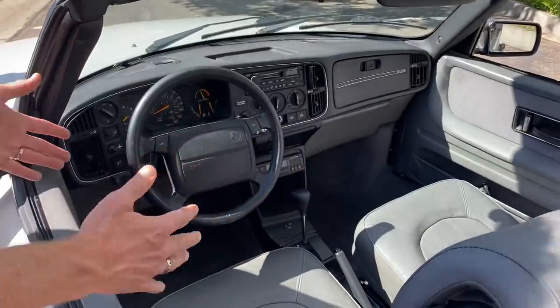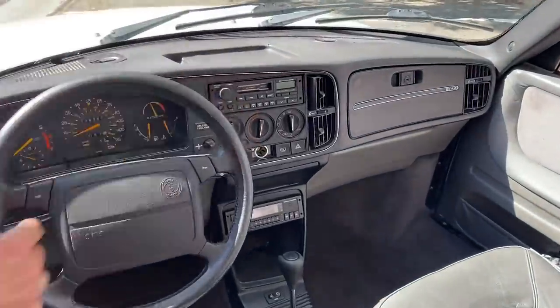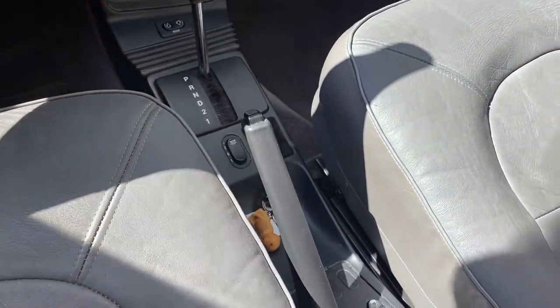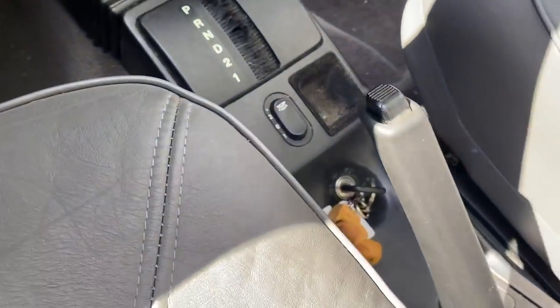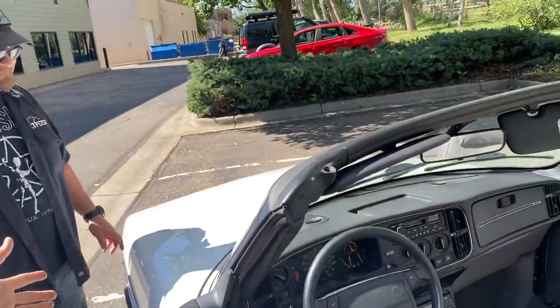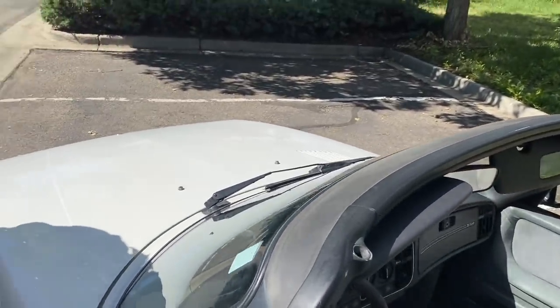The coolest thing about Saabs is that they were an aircraft company — they built fighter jets. So the cockpit is designed to orient everything toward the driver: stuff you use most, like the radio, is up high; stuff you use least is farther down. The most famous part of a Saab is the key placement — it's always in the center console, that's just a Saab thing. The windshield is one of the most curved of any car you could buy back in the day. Outward visibility when driving, even with the top up, is quite good especially for a convertible.